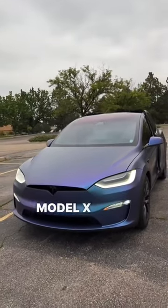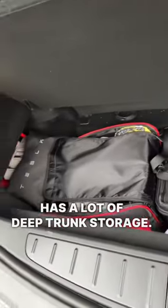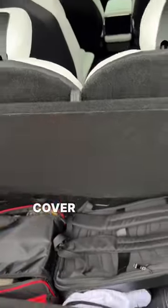Some things in my Tesla Model X that just don't make sense. The Model X has a lot of deep trunk storage, but the only problem is the trunk cover always falls when you're using it.